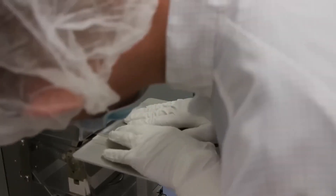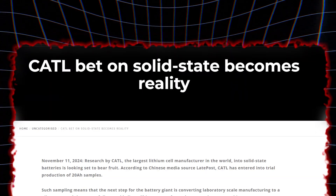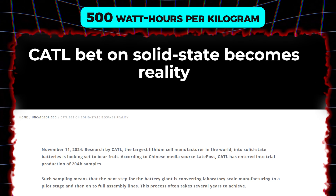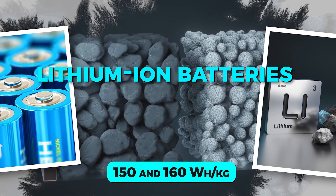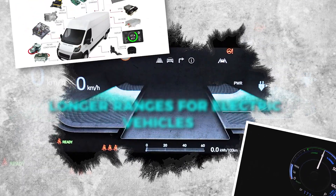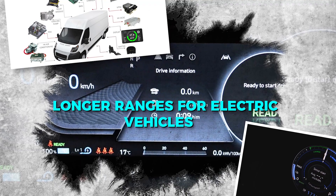Here's where the big players come in. CATL, the world's largest battery manufacturer, has taken center stage in this technological race. Their recent announcement reveals prototypes of solid-state batteries with an energy density of up to 500 watt-hours per kilogram. For context, today's lithium-ion batteries typically operate between 150 and 160 watt-hours per kilogram — a monumental leap, translating to longer ranges for electric vehicles without increasing battery size or weight.